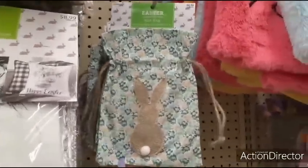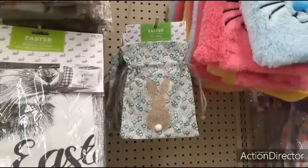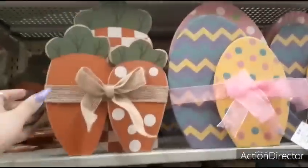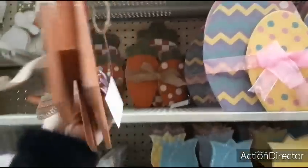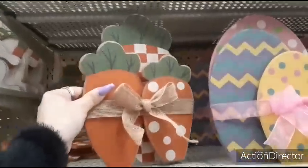This is the only pattern I'm seeing, but I'm sure we'll see more. And they also have these — this is really cute. I am all about the carrots this year, and I am liking this. $9.99 with 40% off.